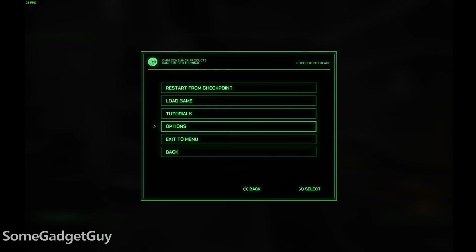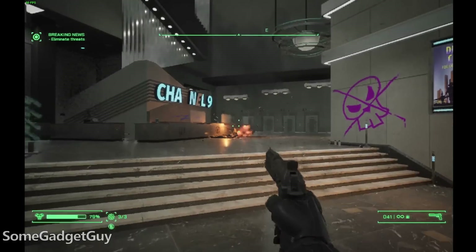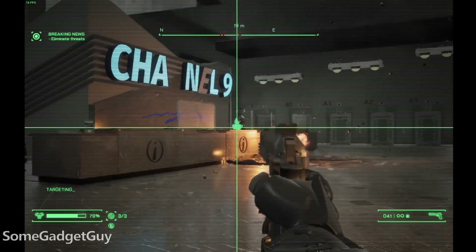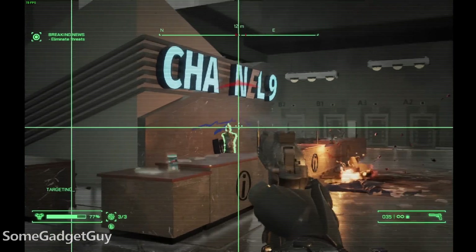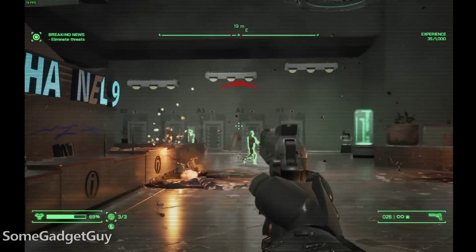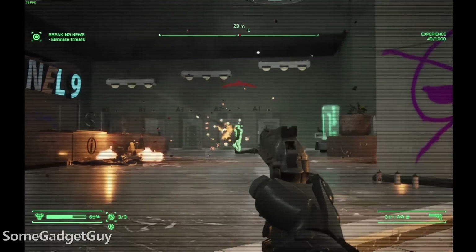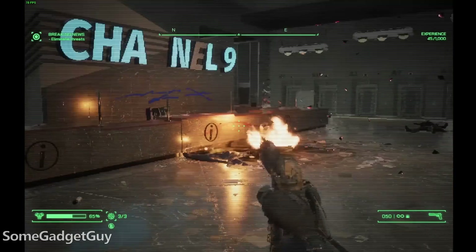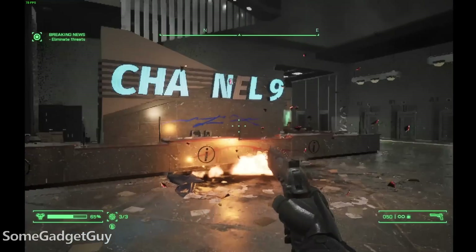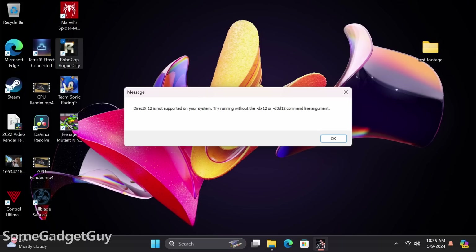RoboCop loves FSR-style scaling — I can't get the frame rate as high as on the Radeon, but it looks really good and stays comfortably above 30fps in combat. That's a nice improvement: I recently tested an older 12th-gen Core i9 where the integrated graphics could not run RoboCop at all due to DirectX support issues. Moving forward, Intel Arc graphics seem to include all the necessary bits for Unreal Engine 5 support — I'm really happy to see that.